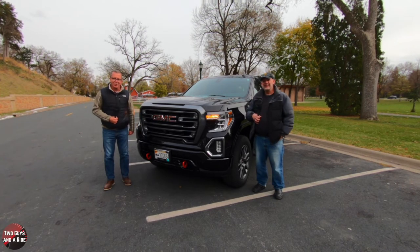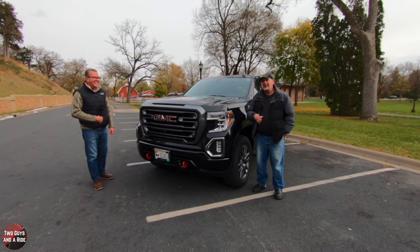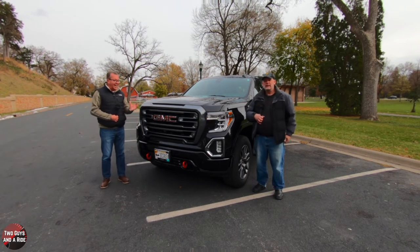Today we're taking a look at the 2020 GMC Sierra 1500 AT4, and it's absolutely beautiful.